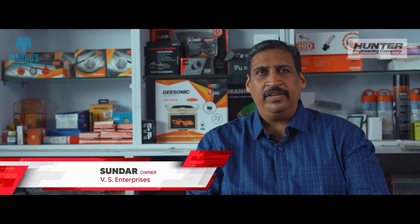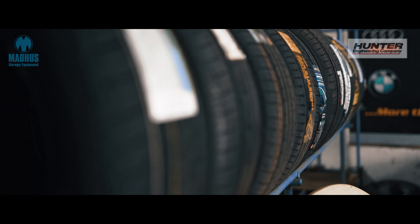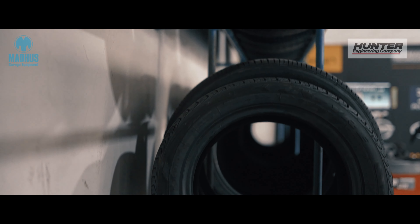Hi, I'm Sundar from VS Enterprises. We are tire dealers in Chennai and we are running a tire store for over 27 years. We have two stores in Chennai. Our focus in this business is to sell primarily passenger car radial tires.